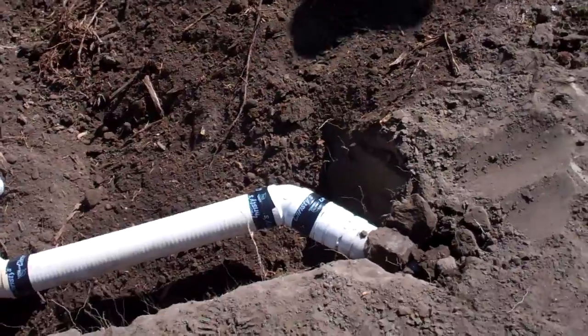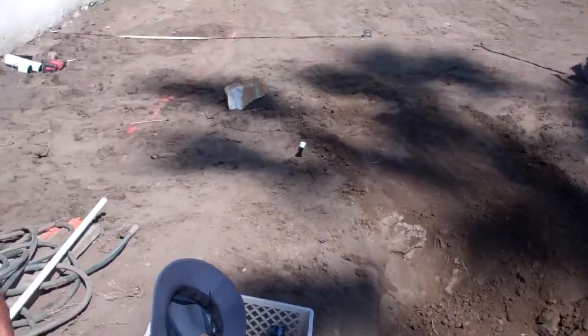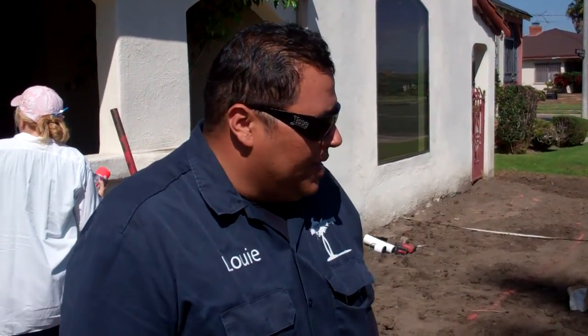It would collect all the contaminants — the oils, pet waste, herbicides, pesticides — it would collect all that and dump it into the Pacific Ocean. Now that rainwater is being deposited back down into the earth to recharge our groundwater supply.